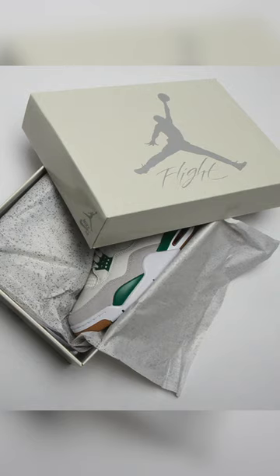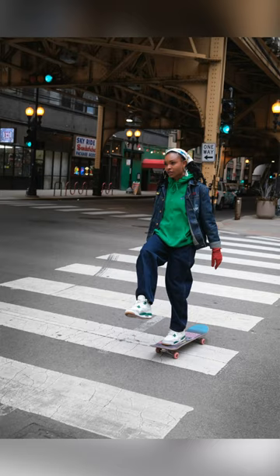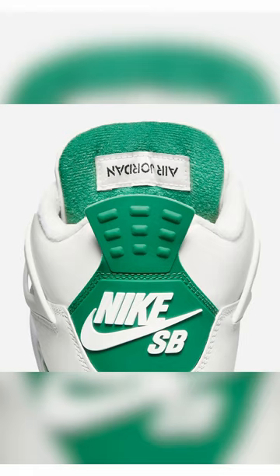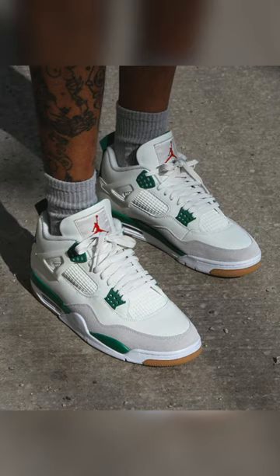Number two is the Nike SB Air Jordan 4. An SB update to an iconic Jordan model is one of the brand's most exciting projects, and with just a few subtle updates to the shape and cushioning, Jordan Brand hit this one out of the park.